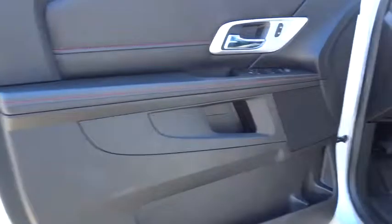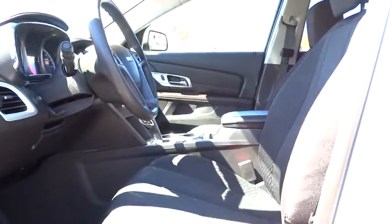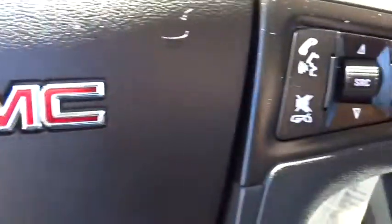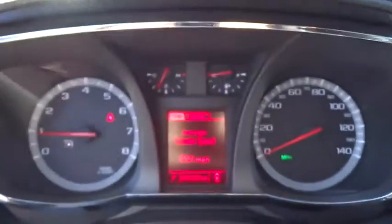Here are some of this vehicle's great options: stability control, keyless entry, traction control, steering wheel audio controls, backup camera, anti-lock braking system, Bluetooth, power steering, adjustable steering wheel, and driver airbag.